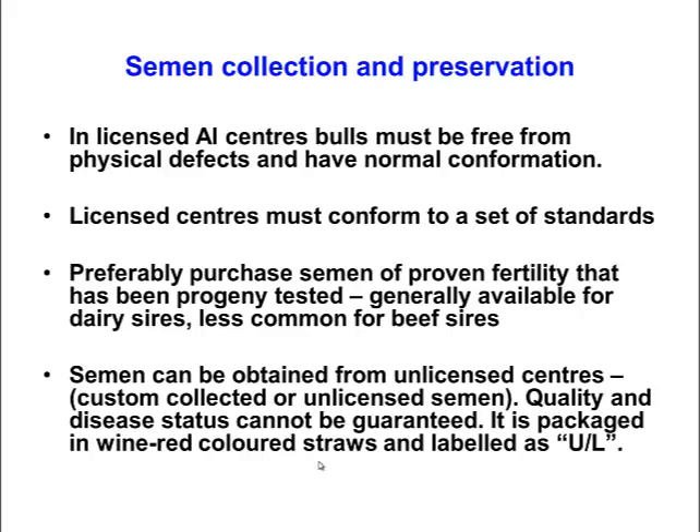Some of the semen that is produced is also progeny tested. That means it has actually been inseminated into cows and they have some data on how fertile that semen is. For most large AI companies they will be rejecting sires where the semen isn't up to a certain standard in terms of fertility.